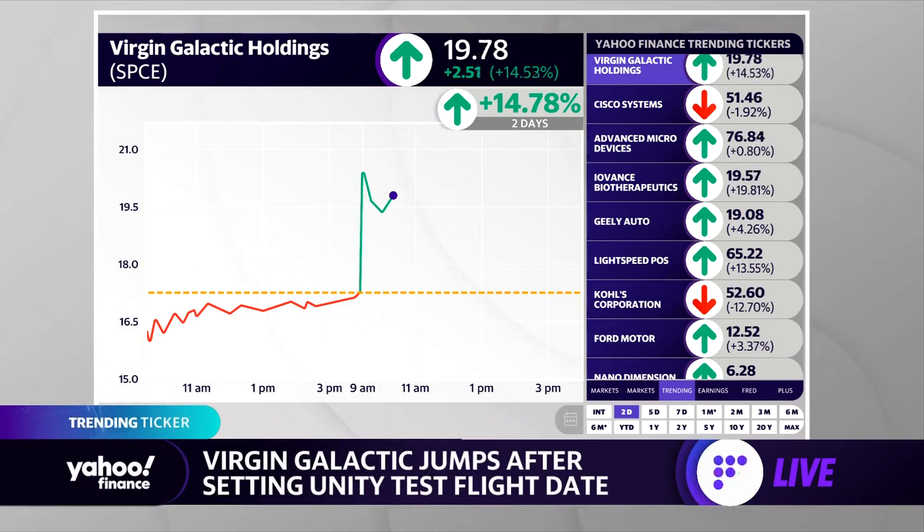So that test flight is coming up over the weekend. Of course, as always with rockets, weather pending.